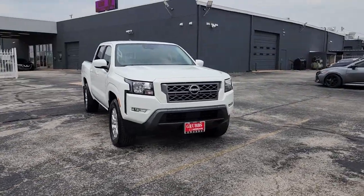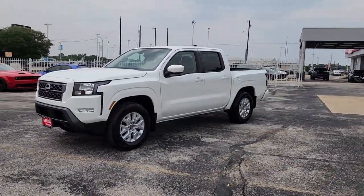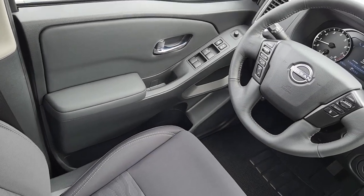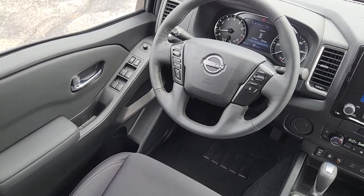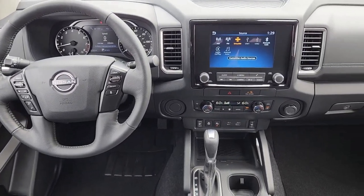These are just some of the great options this vehicle comes with: Apple CarPlay and/or Android Auto, keyless entry, bed liner, remote engine start, heated mirrors, fog lamps, satellite radio, lane keeping assist, steering wheel audio controls, and electronic stability control.